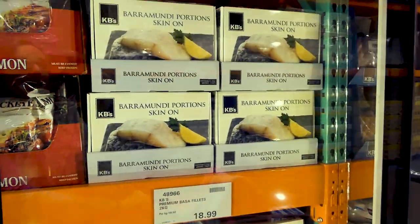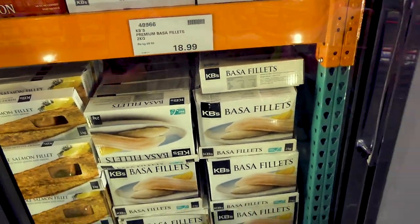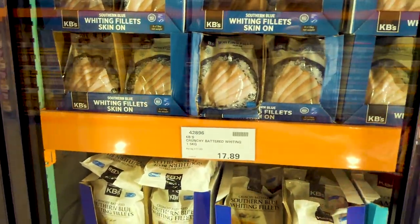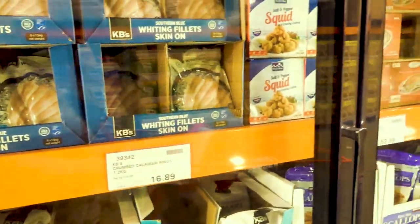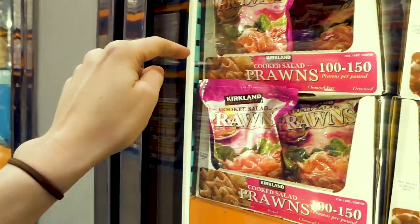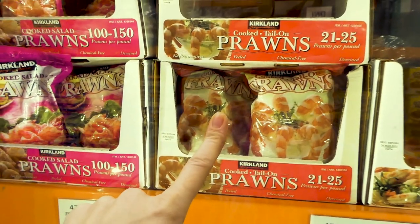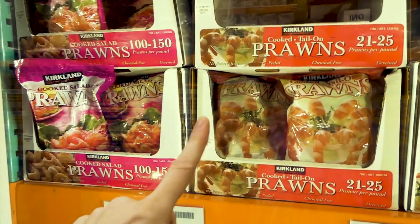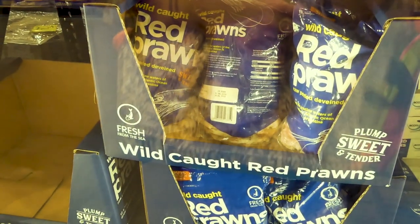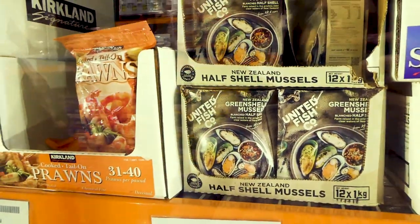There's barramundi skin-on portions — two kilos for $35. Basa fillets are two kilos for $19. You have to stay away from the breaded stuff, but there's whiting — skin-on, 1.5 kilos for $14. For prawns, there are cooked salad prawns — 908 grams for $23 — and the larger cooked cocktail prawns with the tail on at 21-25 count per 453 grams, 908 grams for $30. There are also wild caught red prawns — one kilo for $30.